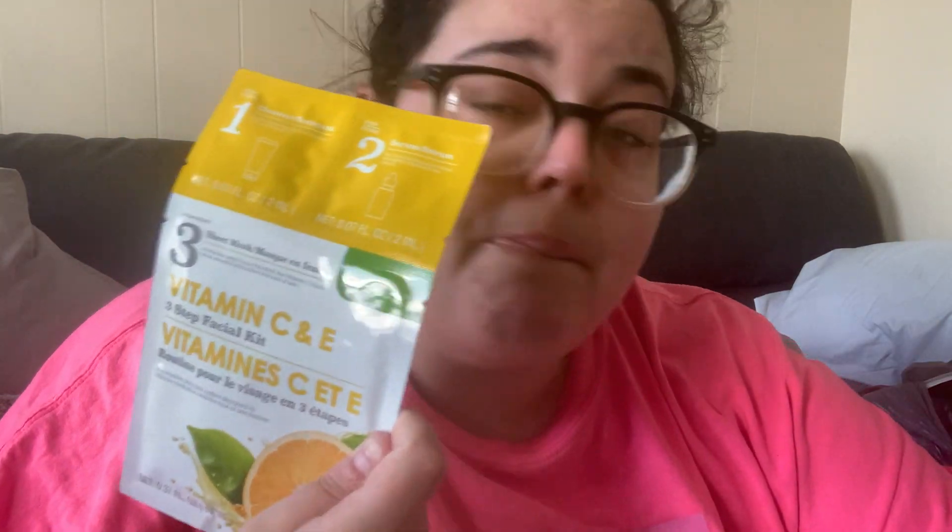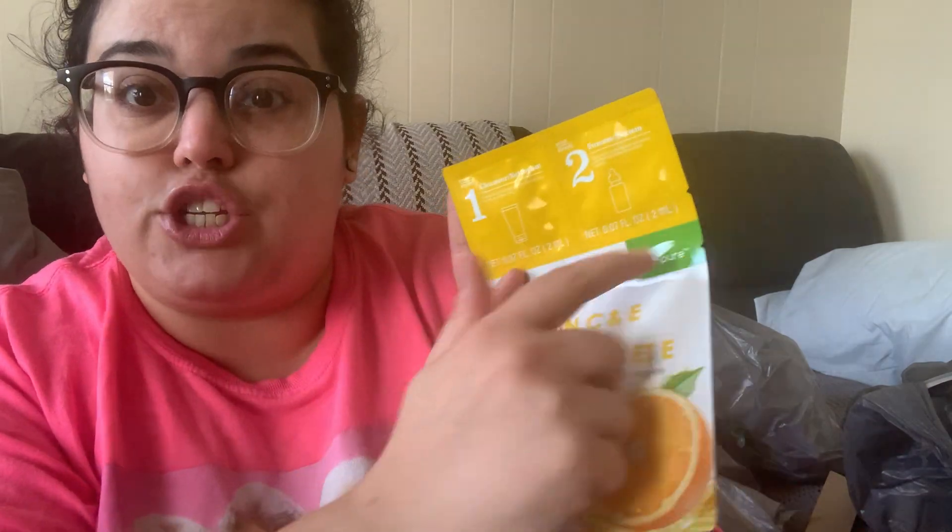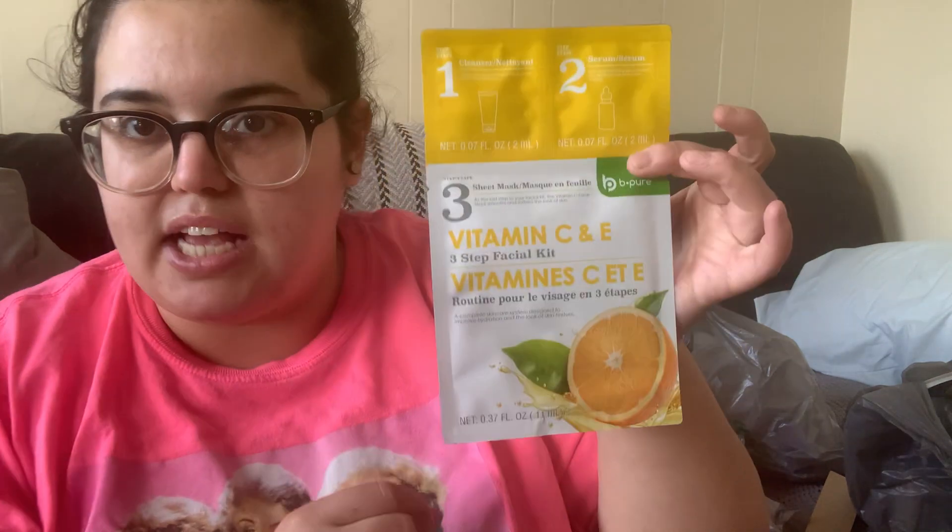I grabbed a three-step vitamin C and E face mask — I'd never seen a three-step one before. Step one is a cleanser, step two is a serum, and step three is the sheet mask. I love vitamin C for skin texture. I have a huge supply of face masks but this one was unique enough to grab. Once they hit a dollar twenty-five I probably won't buy many more masks from Dollar Tree.